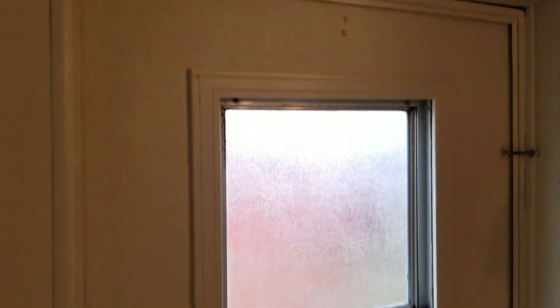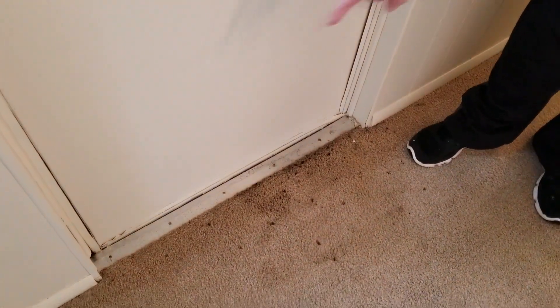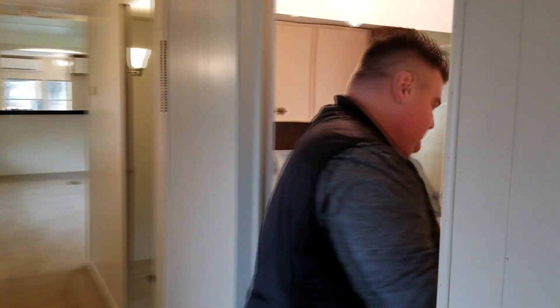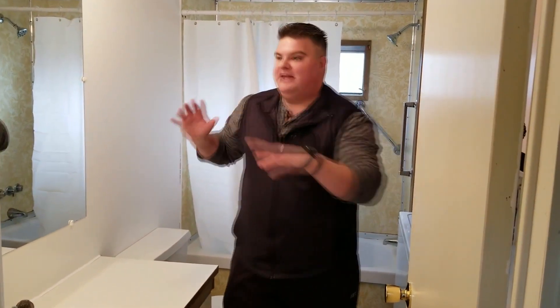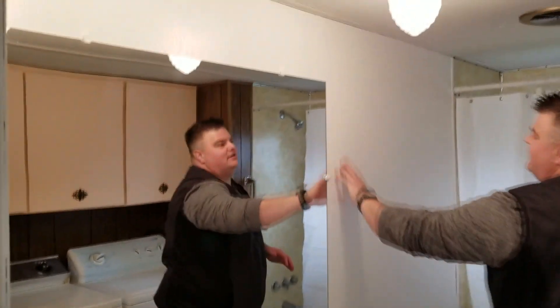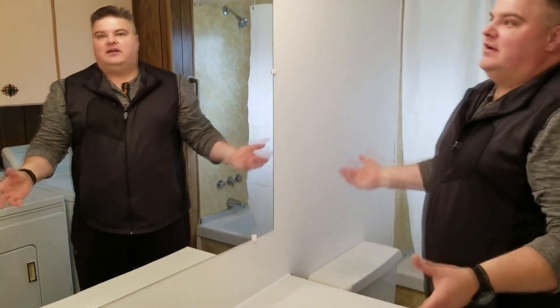Down below here, you can see this guy was a smoker so there's some burn marks in the carpet. This was all really black, but for what it was it came out really good. Let's go ahead and show you into the bathroom here. In here we painted these walls — they were like this yellow sort of wallpaper stuff that was just gross — we did a really bright white to really brighten it up in here.